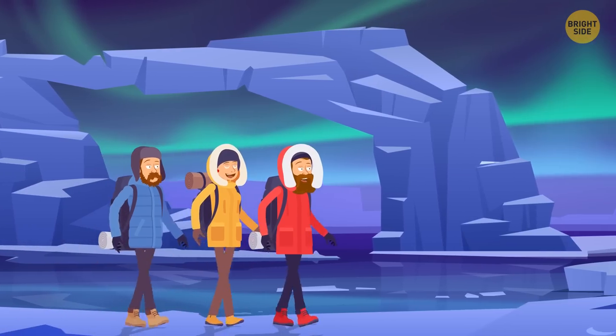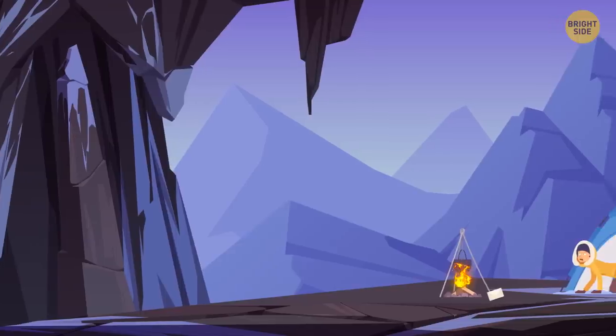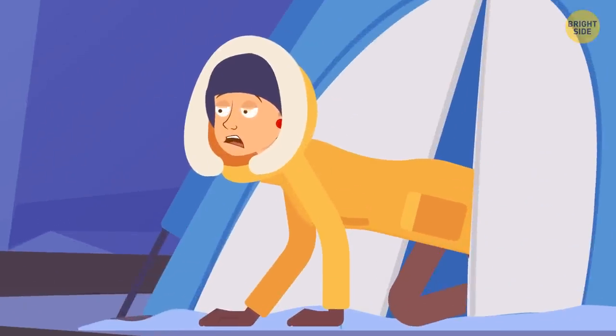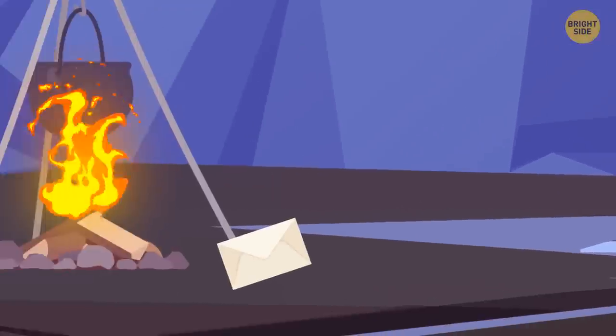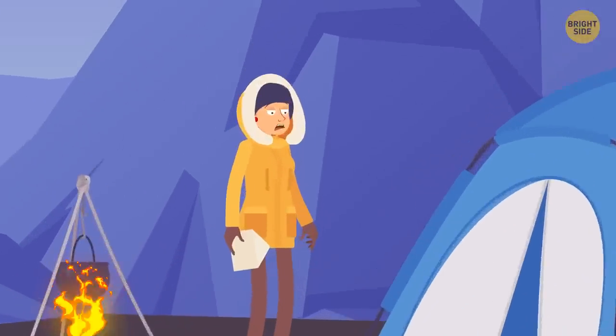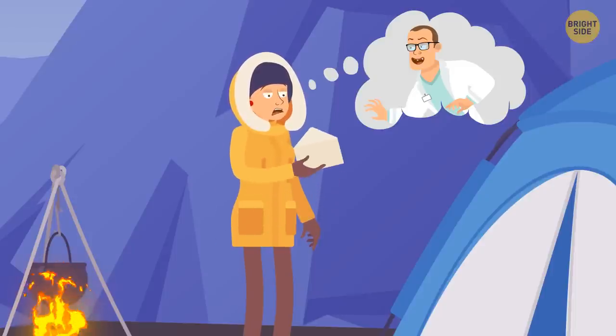Eve went on an expedition to Antarctica with a group of scientists. Three days into the expedition, Eve woke up and found out that all of her colleagues were missing. The only thing she found was an envelope with a letter inside. Apparently, a crazy scientist had taken her friends, and now Eve could only save them by cracking his riddles.